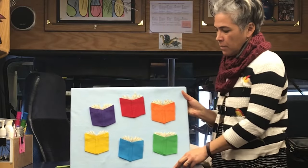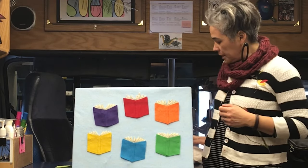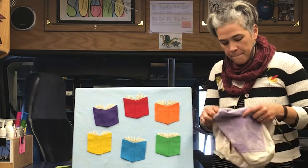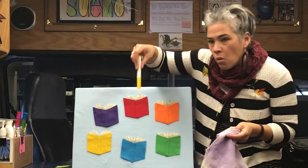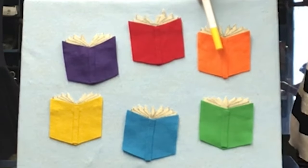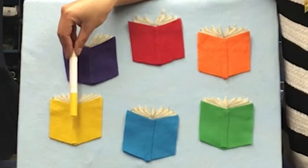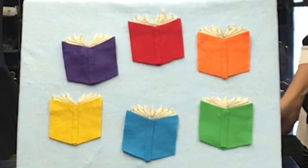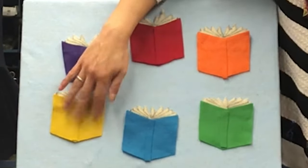Good golly, Miss Molly, she is in there — she's busy reading! Which book do you think she's reading? What color? Is it blue? No. Is it orange? No. Is it yellow? Yeah, I love hearing little people say yellow. Wiggle Worm, are you reading the yellow book? Not this time — let's go again.